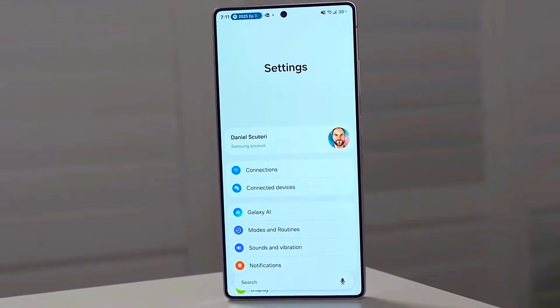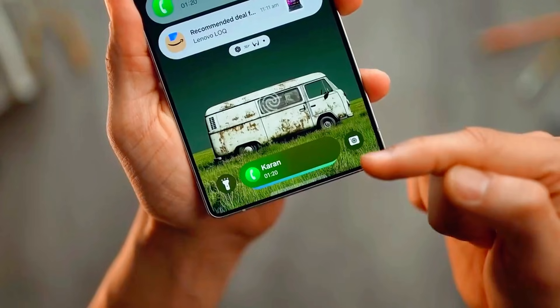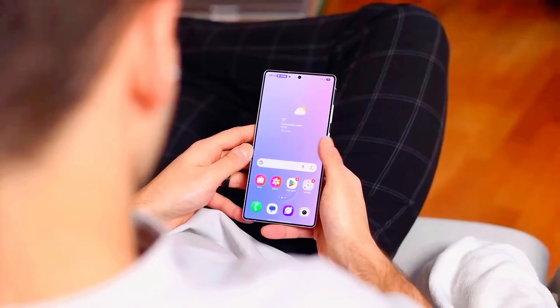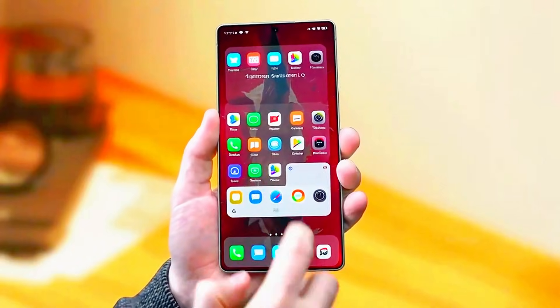The real suspense is the launch date. Insiders claim One UI 8.5 will start rolling out globally right after the announcement of the Galaxy Z Fold 7 and Flip 7, which makes this one of Samsung's biggest mid-year updates ever.